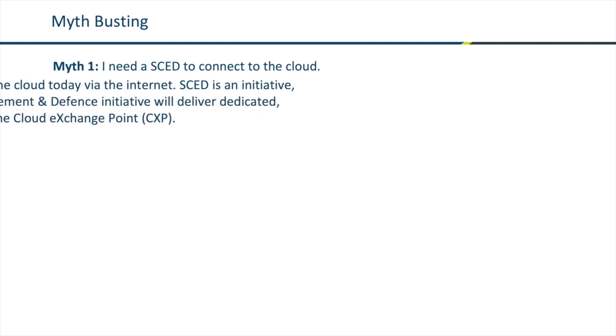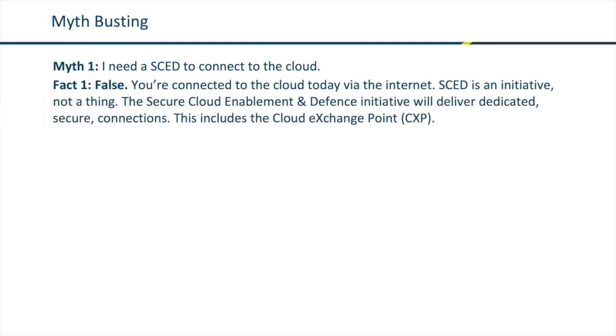Let's do a little bit of myth-busting around cloud connectivity. The first myth we often see is: I need a SCED to connect to the cloud. This is incorrect — you're connected to the cloud today through the internet. SCED is an initiative, not a thing; it stands for Secure Cloud Enablement and Defense, and it will deliver secure, dedicated connections to the cloud, including the cloud exchange point.